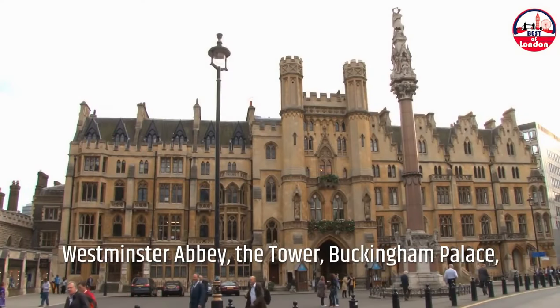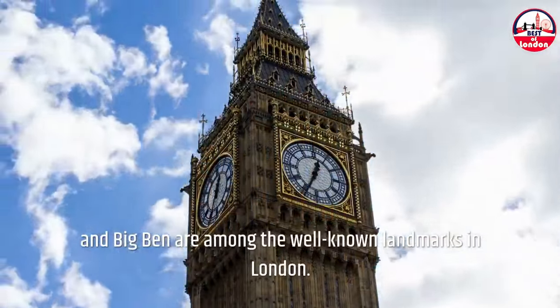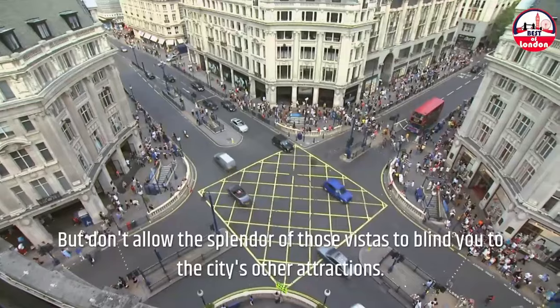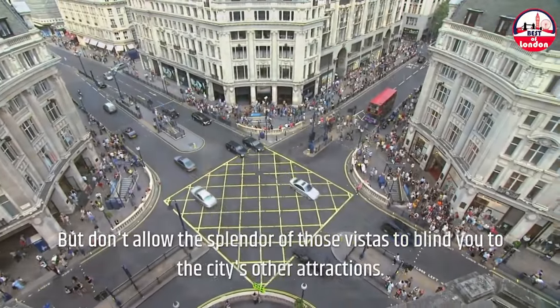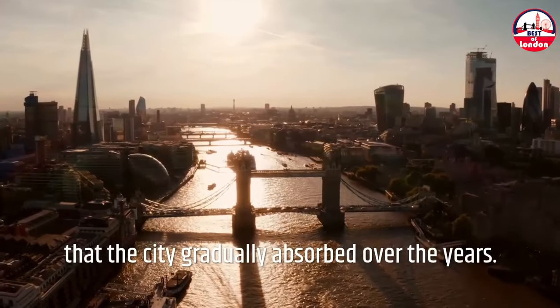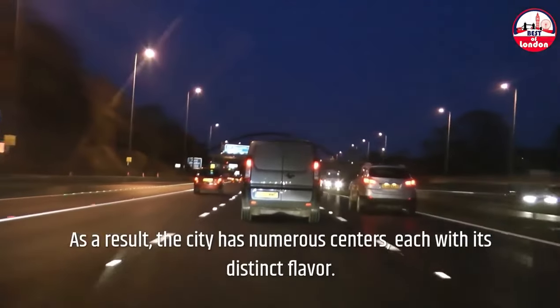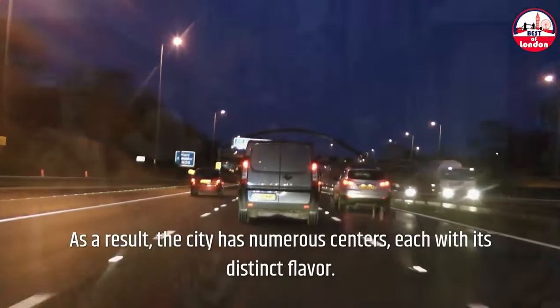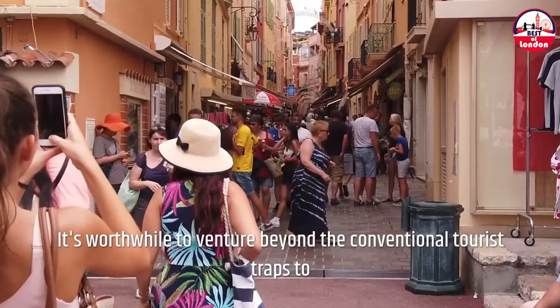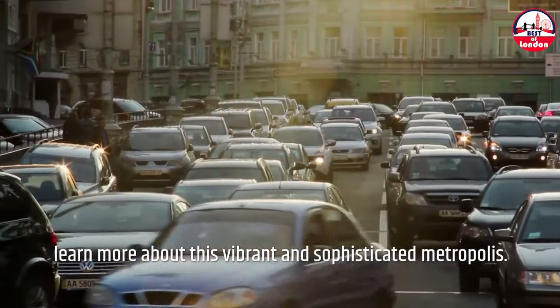Westminster Abbey, the Tower, Buckingham Palace, and Big Ben are among the well-known landmarks in London. But don't allow the splendor of those vistas to blind you to the city's other attractions. Following the Roman era, London was little more than a collection of settlements that the city gradually absorbed over the years. As a result, the city has numerous centers, each with its distinct flavor. It's worthwhile to venture beyond the conventional tourist traps to learn more about this vibrant and sophisticated metropolis.